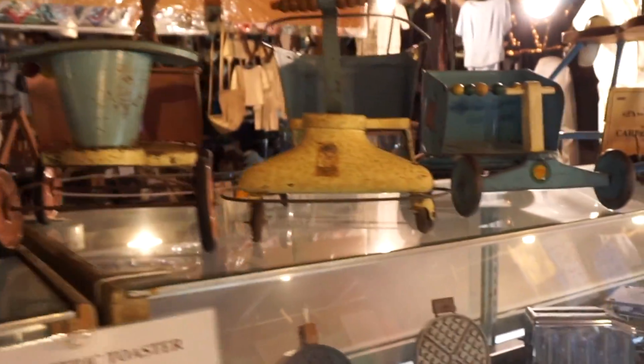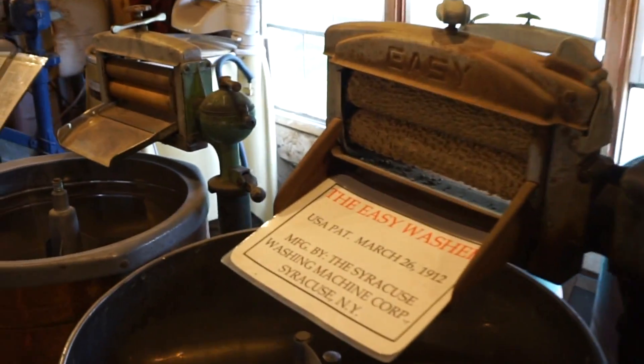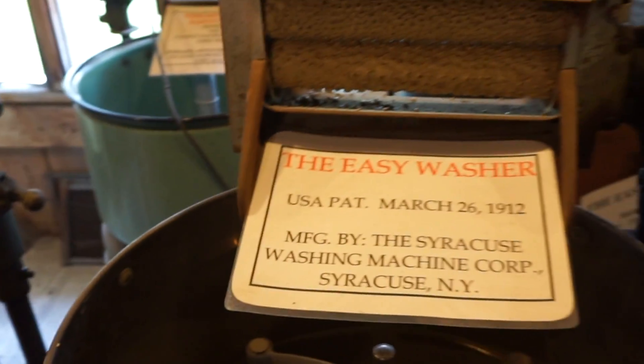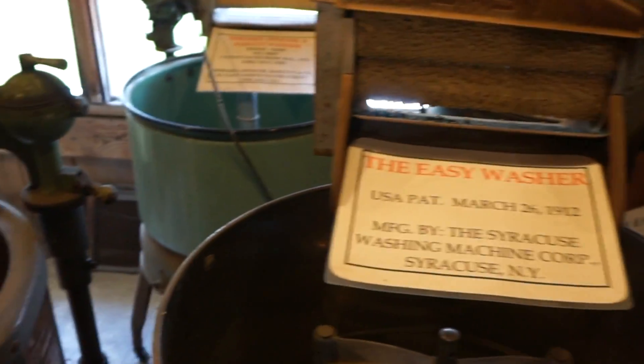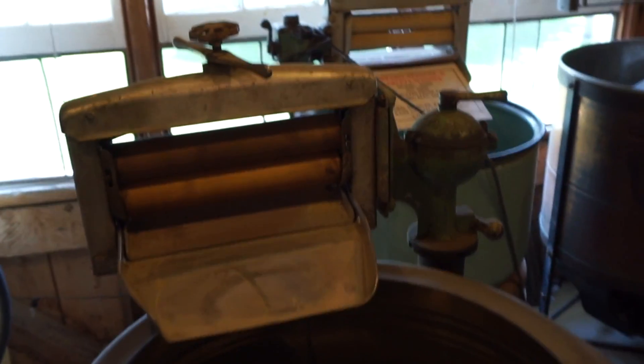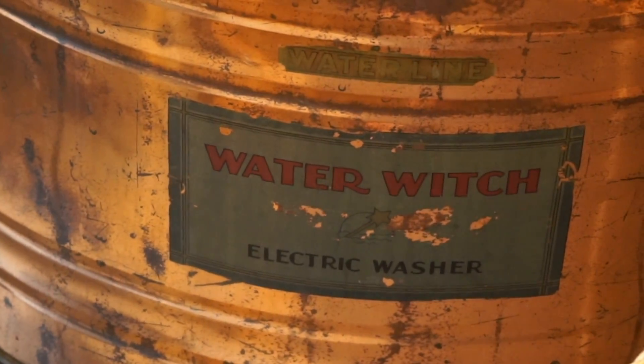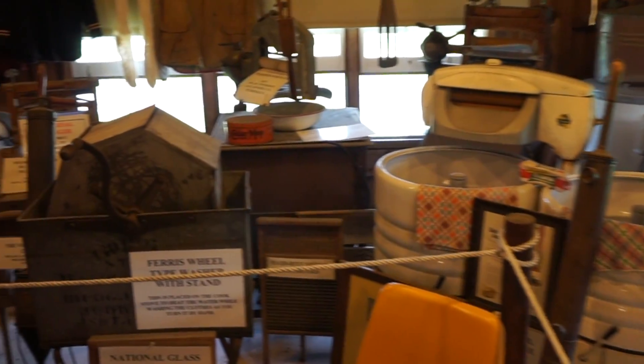Kids toys. Washing machines — all the dangerous ones. The easy washer — made it easy taking your arm off. This one's all stainless, that looks pretty nice. Dual tub.